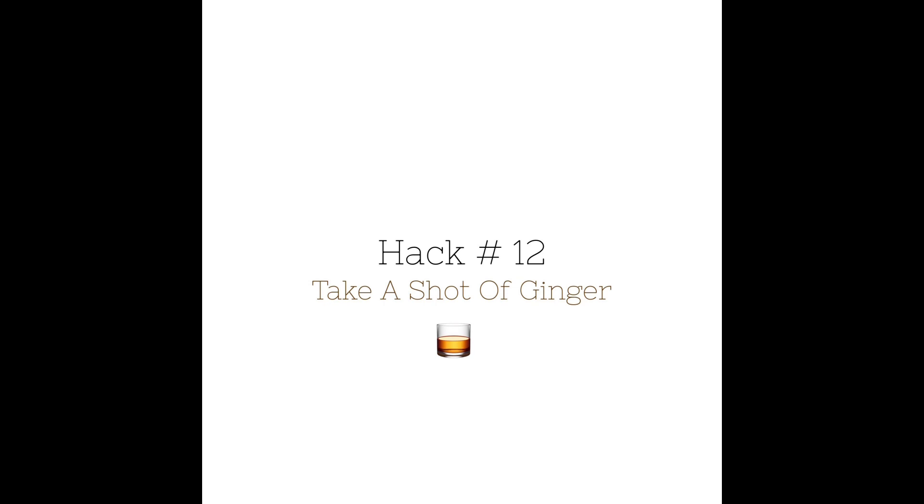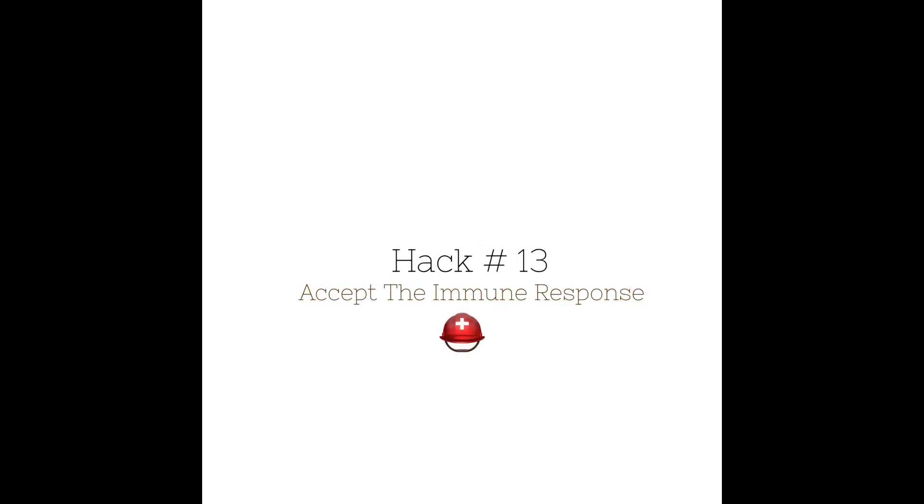Today we read hack number 12. Next we will read hack number 13: accept the immune response. Thank you for tuning into the book club, and see you at the next read.